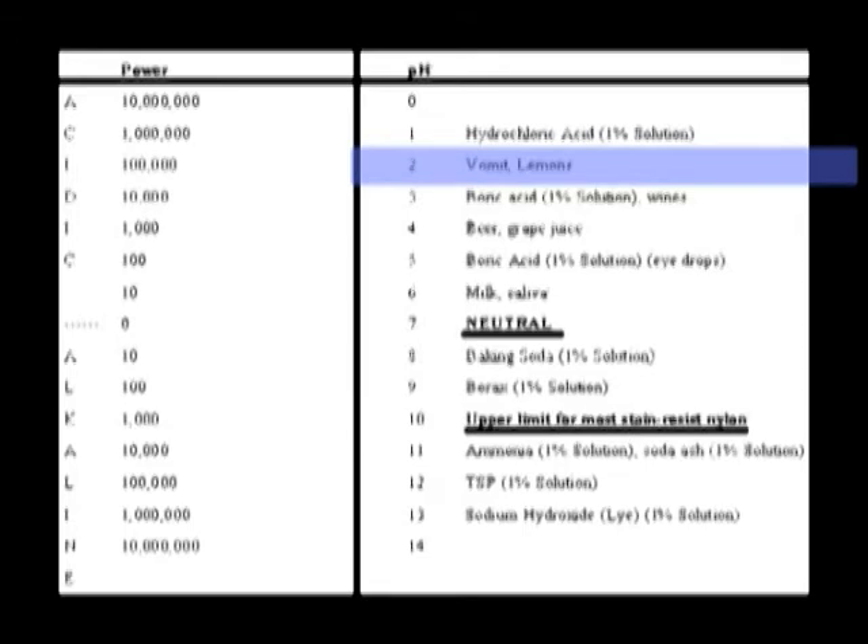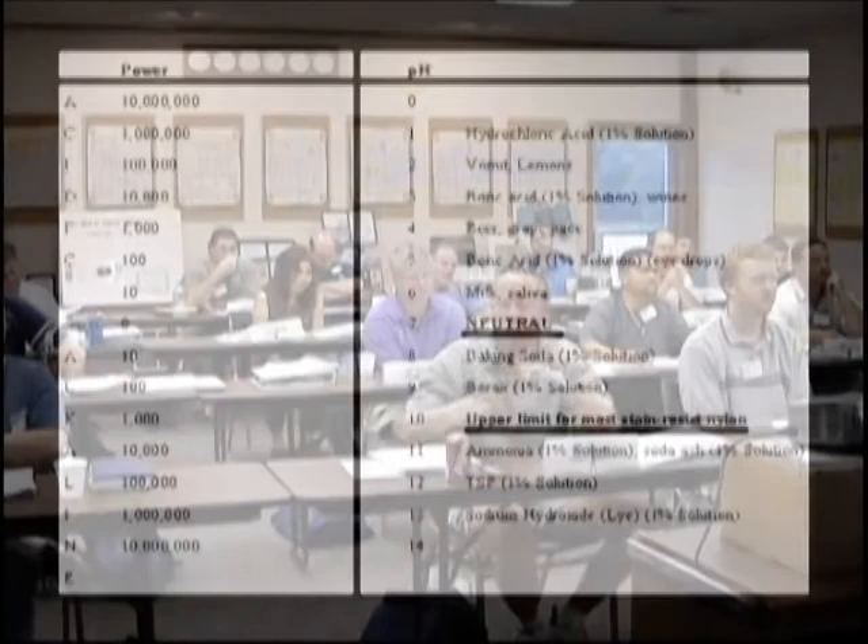The reason I want to emphasize vomit — what did we say about lower pH and dyes? The lower the pH, the more stable the dye, the more the stain is set. Think about this: Fido just upchucked lunch, and a lot of that dog food looks red because it's got red dye in it, or the kid threw up Kool-Aid or grape juice. What do you suppose happens to the probability of getting this stain out? It's on the acid side.